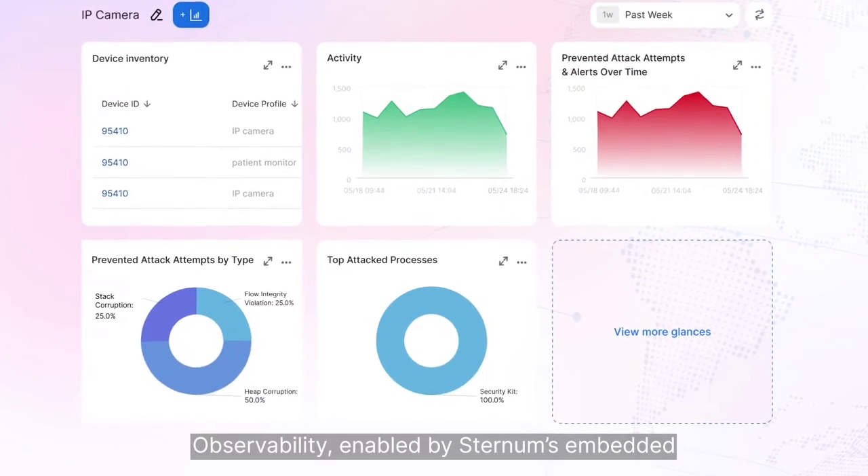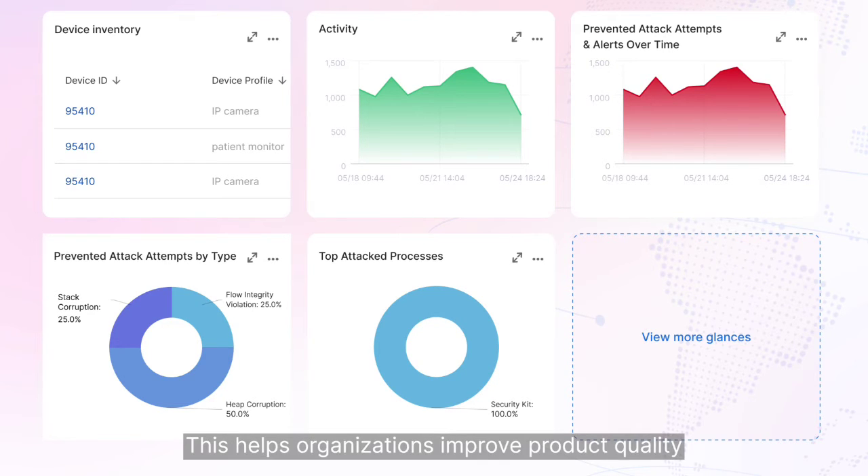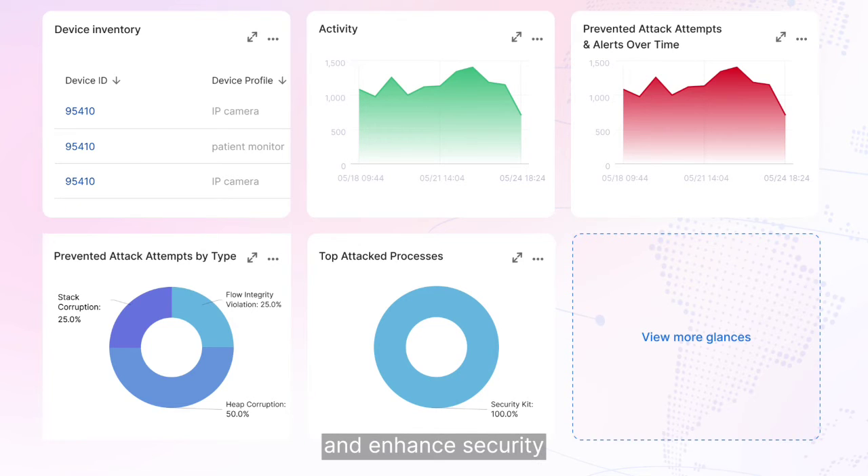Observability, enabled by Sternum's embedded presence on the device, allows you to see device inventory, attack attempts, user behavior, and more. This helps organizations improve product quality and enhance security.